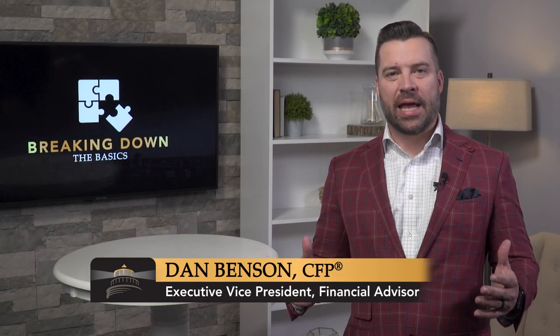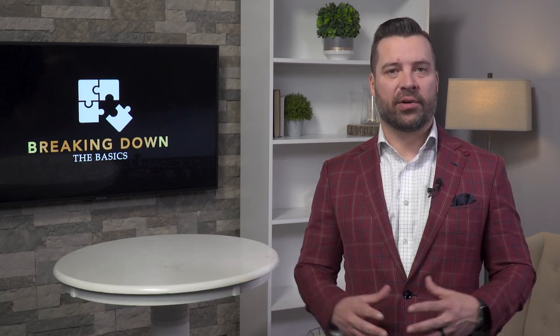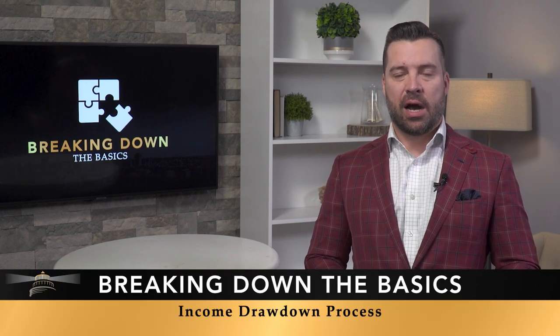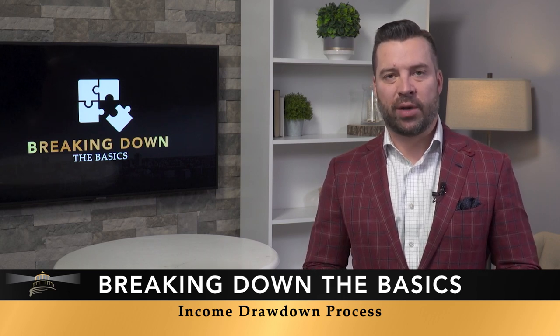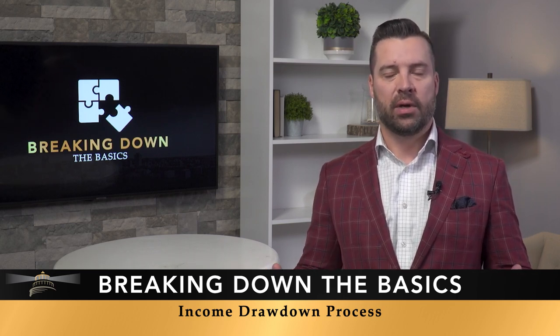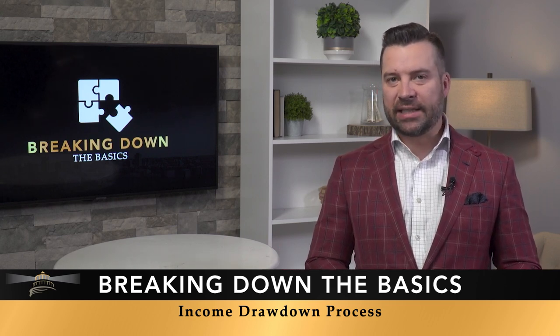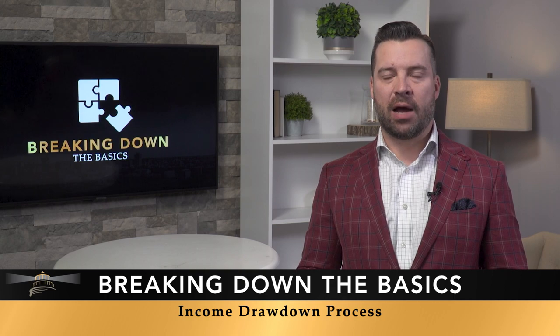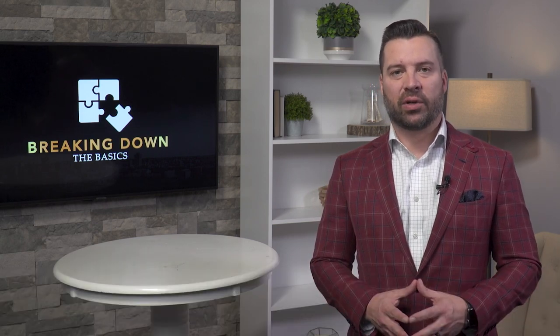In today's Breaking Down the Basics, we're going to be talking about an income drawdown and what that means as it relates to your retirement and the sustainability of income during those retirement years. Unfortunately, for many, having a predictable income stream in retirement has become increasingly more difficult, with CD rates and fixed income instruments really sitting at all-time lows today and not bringing in any kind of reasonable rate of return.